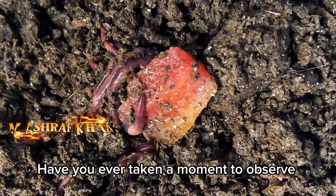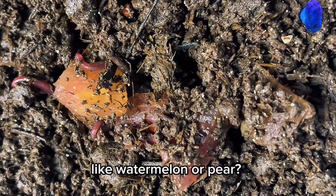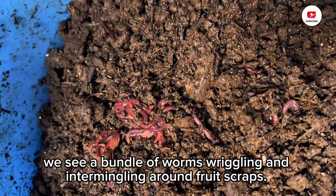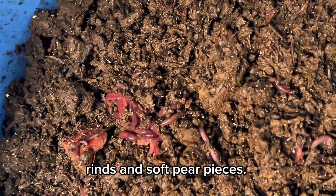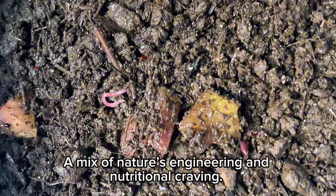Have you ever taken a moment to observe how worms behave around fruits, like watermelon or pear? In this fascinating close-up, we see a bundle of worms wriggling and intermingling around fruit scraps. It may look simple, but what's happening here is a biological marvel — especially with watermelon rinds and soft pear pieces. It's a mix of nature's engineering and nutritional craving.